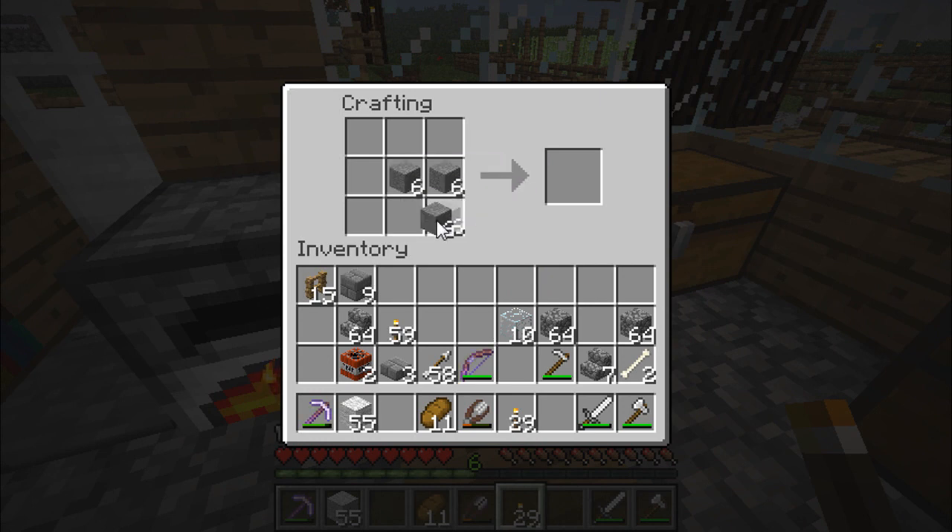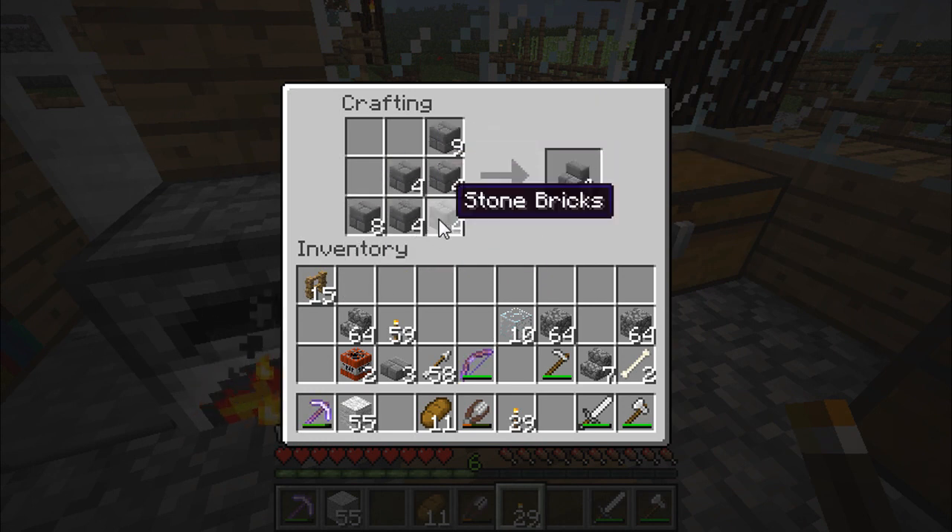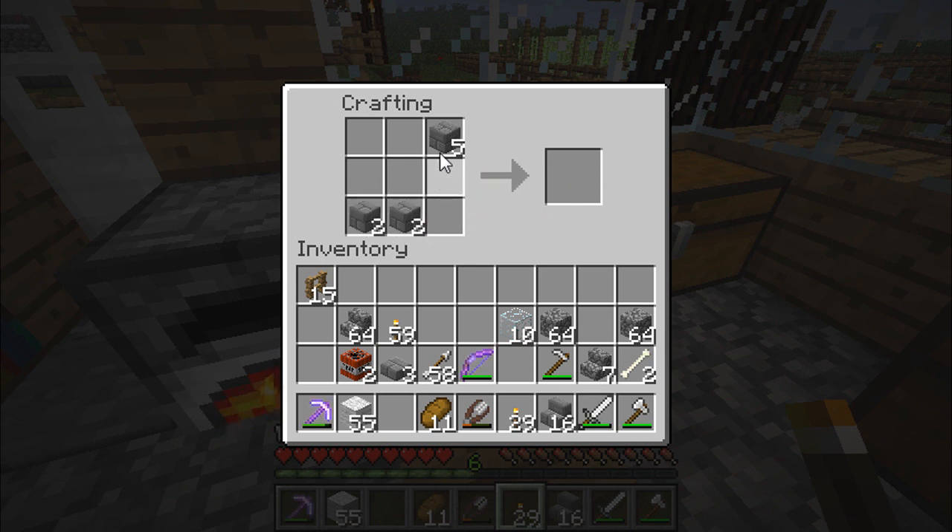Let's get all this stone out and in like so — like that, that's good. Like that, there we go.